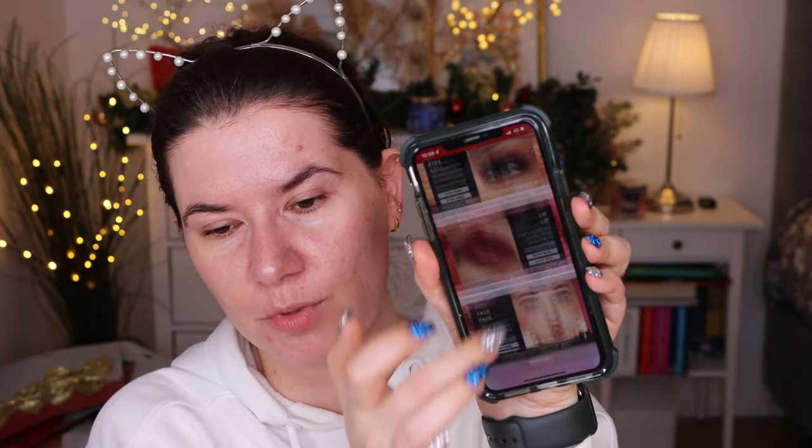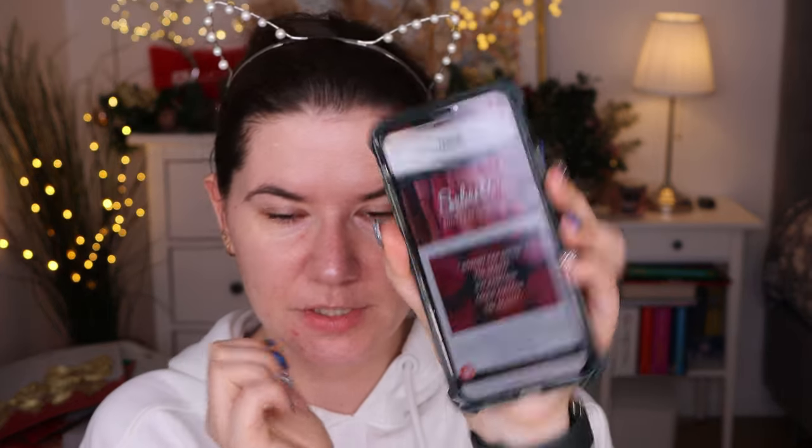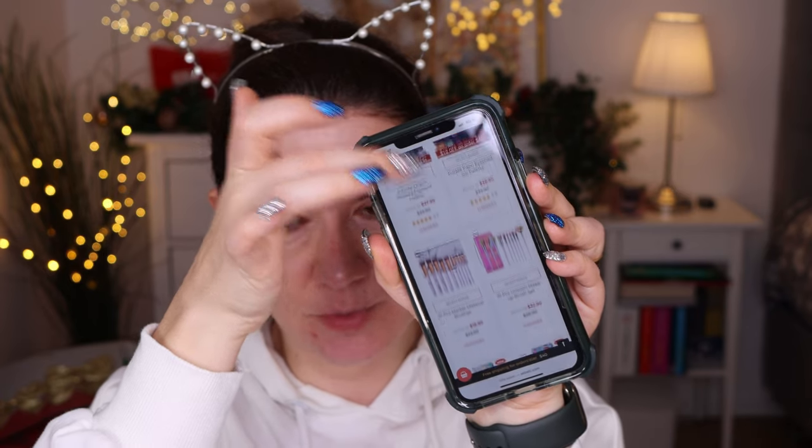Let me read about this brand. They have a really nice website with good information. It says: 'We pride ourselves on being price friendly and high quality. We specialize in cruelty-free and high performance products, and we truly believe that everyone should be born to be colorful. Welcome to Ceviti — the best is yet to come.' It also says 'nobody can define beauty, but everyone could perceive beauty.' The shipping was quite fast. They also have brushes, lipsticks, and palettes — some beautiful products. I'm curious to see the brush collection and I'll go on the website later to find out more.